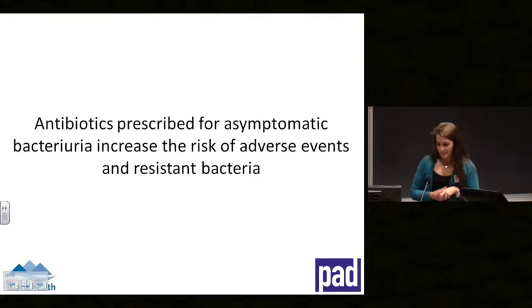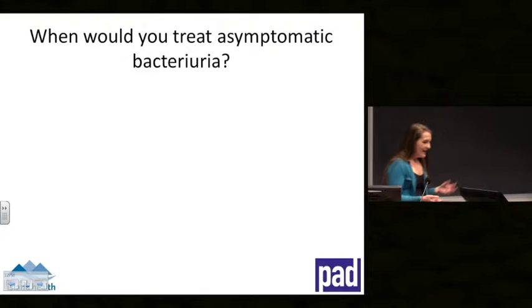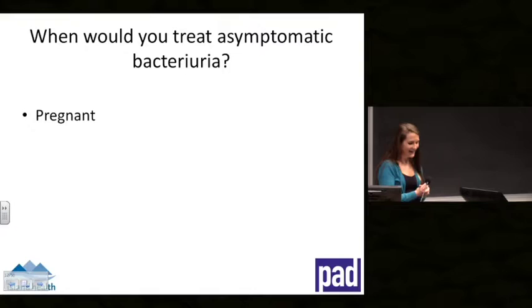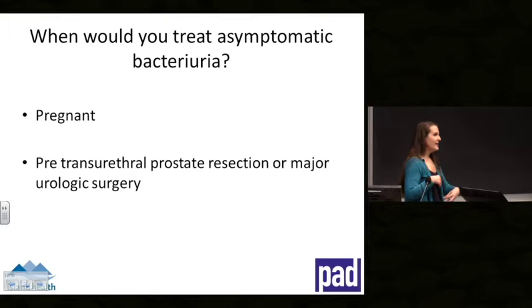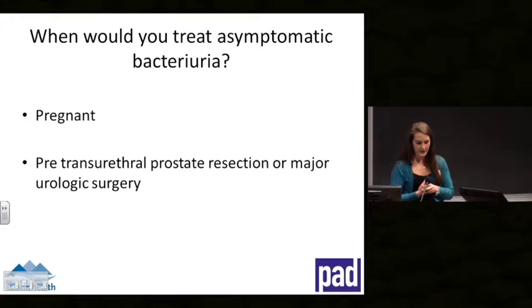Asymptomatic bacteriuria might even be beneficial for some people. That said, we do treat two populations: pregnant women — whom you'd rarely see in residential care — and people going for major urinary procedures. If you have a colonized bug and then cause bleeding and trauma during surgery, that bug can move and potentially cause sepsis, so we do screen and treat those going for major urinary surgeries or prostate resections.